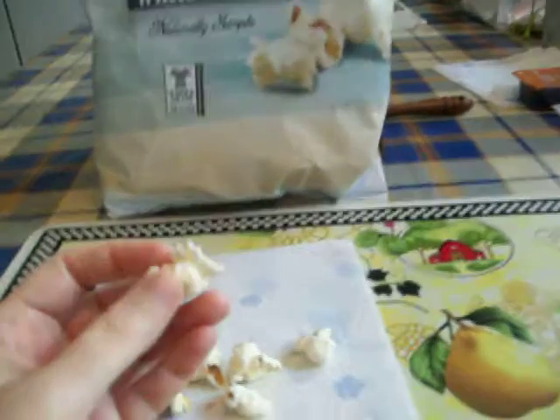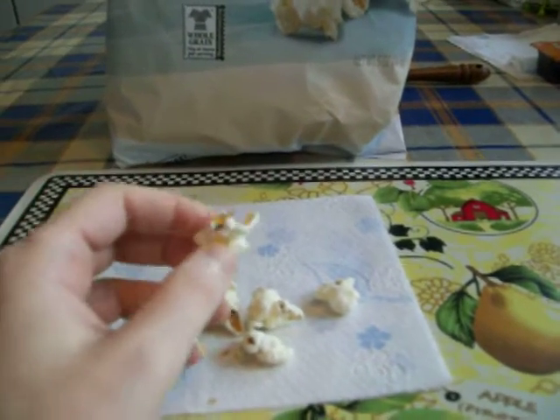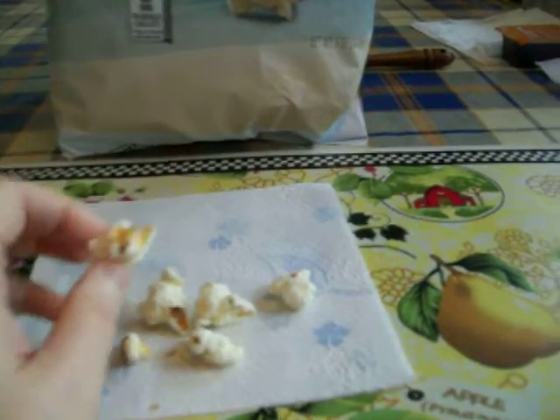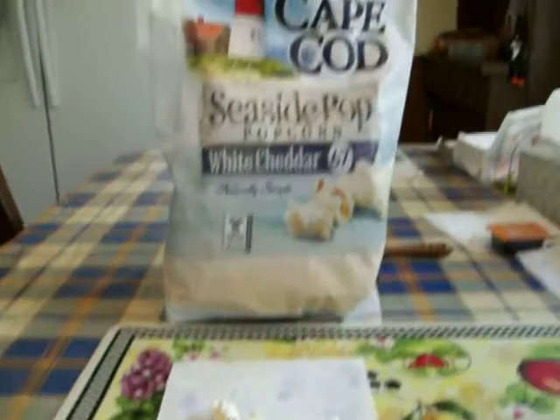It's really good. The flavor is awesome — it has a pretty good white cheddar flavor. It's really melty in your mouth, almost dissolves in your mouth. It tastes really great and has no hard kernel pieces in it.